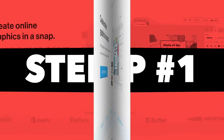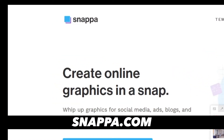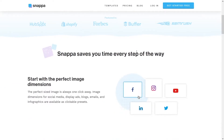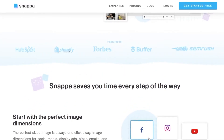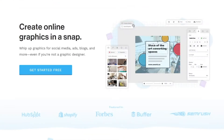Step number one is to come over to Snappa — this is over at snappa.com. This is a platform where you can create different designs from done-for-you templates and you can do it for absolutely free. As you can see, they have been featured in Shopify, HubSpot, Forbes, and SEMrush. So it is a big company to work with, but you will not have to pay for anything here. This is all absolutely free and it's gonna help you in many different ways.